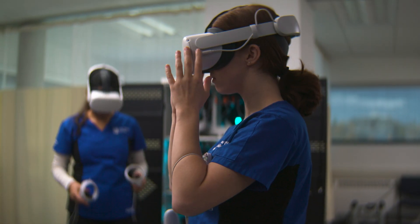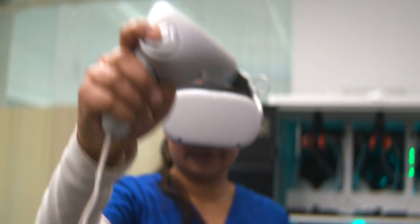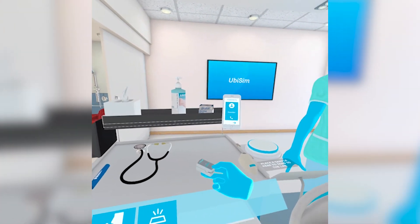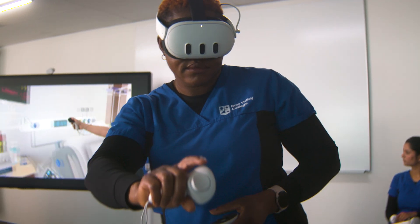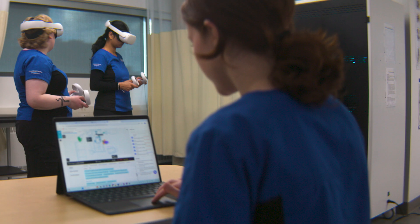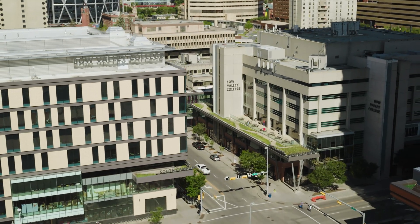As someone who had not worn a headset a year ago, I've now become one of the biggest and most vocal proponents of this. I'm seeing really strong outcomes for our learners, and to be able to better prepare our graduates to support them in clinical practice is huge. A lot of what we're able to do is because of UBSIM — UBSIM is a game-changer.